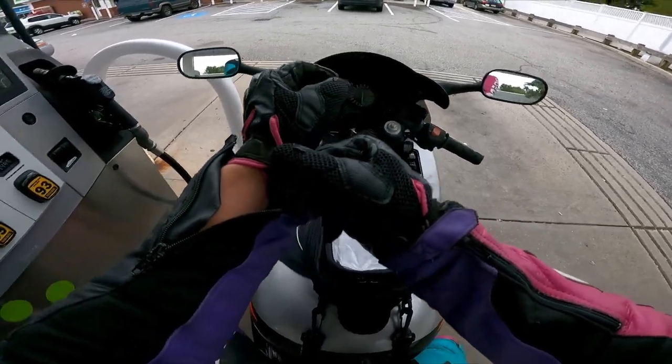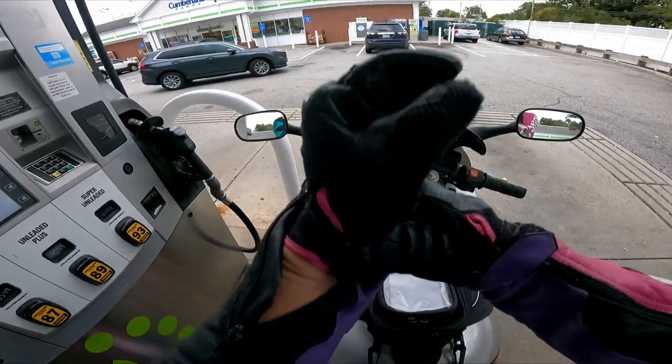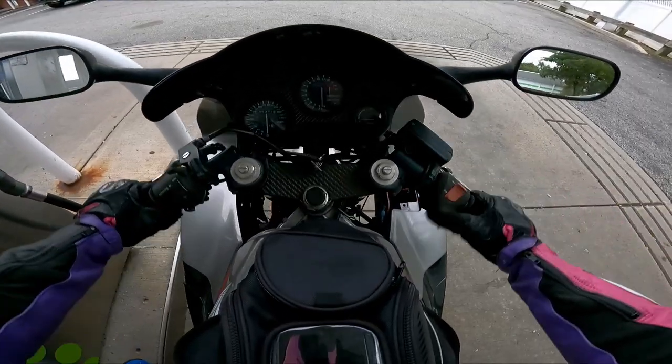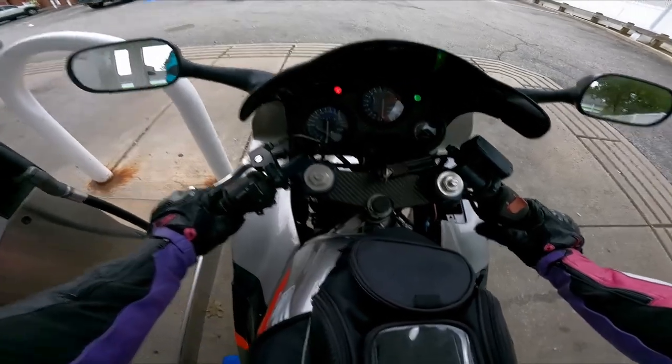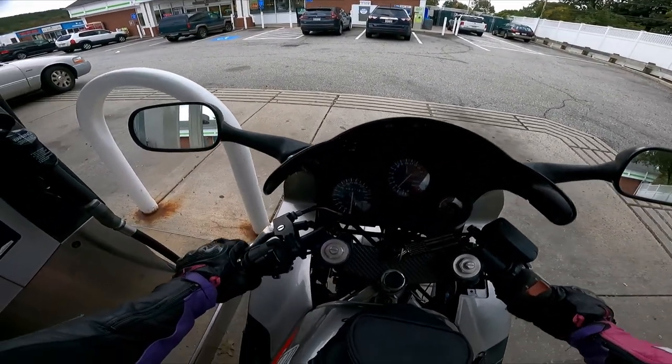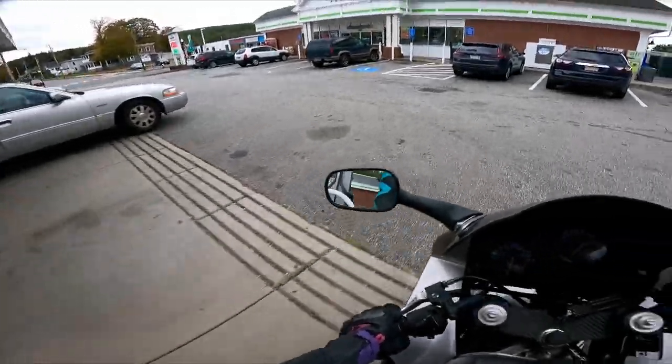And it's not a V4 — what is it? Is it a Moto Guzzi? No, it's a Ducati. Ducati Panigale 1199, something like that.